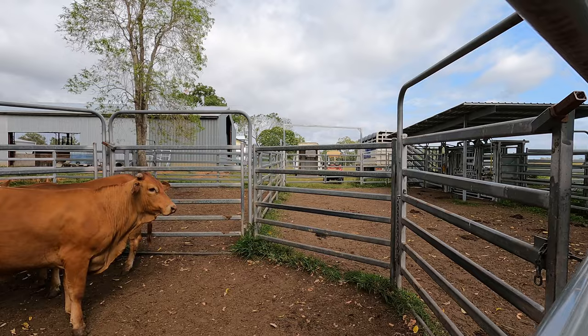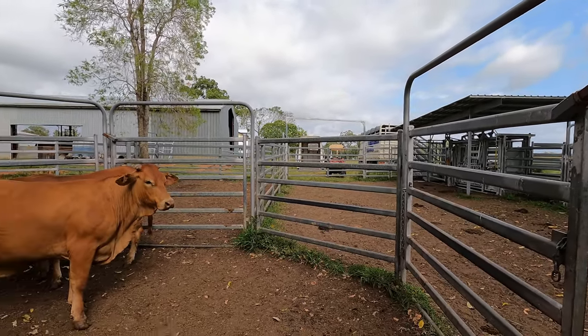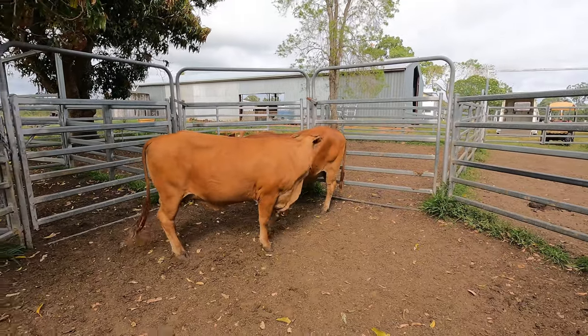Got to clean out the truck, gonna load up the horse float with the quad, and then we're going up to do some burning today and brand some calves this morning, so we'll kick into that.